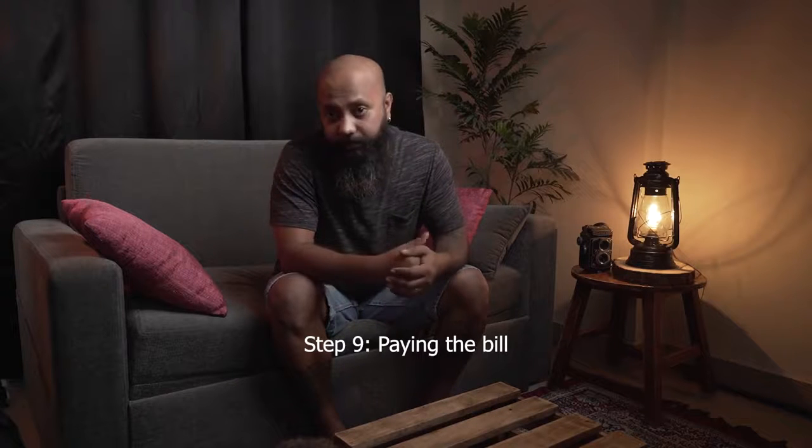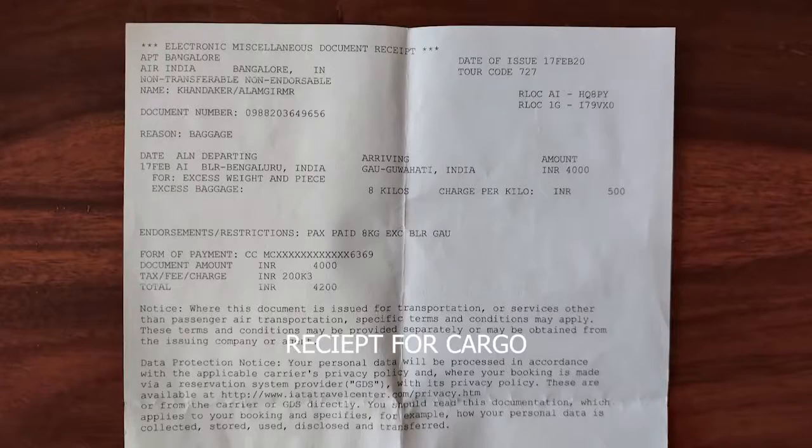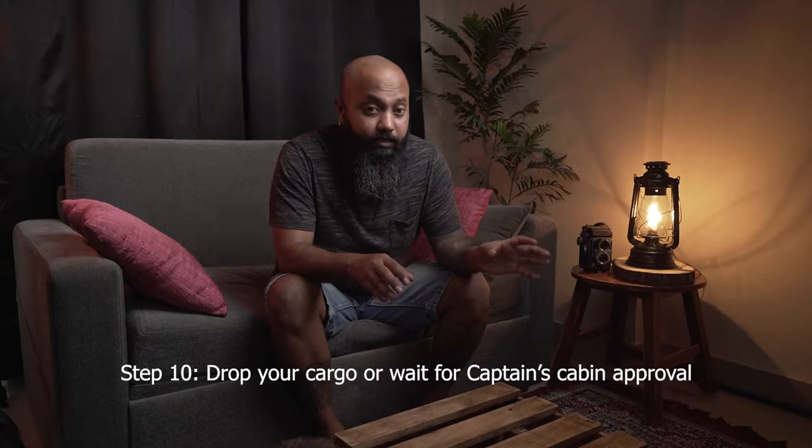Step nine: paying the bills. Once they verify everything and enter the procedure in their system, they'll give you a receipt. You have to take that receipt to the separate payment counter — you cannot pay at the boarding counter. Show them the receipt, pay by card, and they'll give you a printed receipt. Then take that back to the boarding counter and they'll prepare your boarding pass.